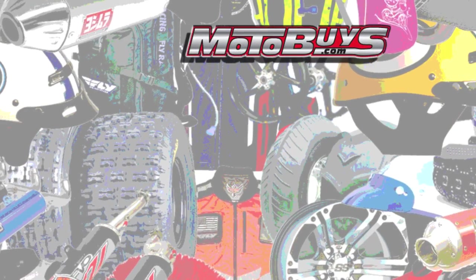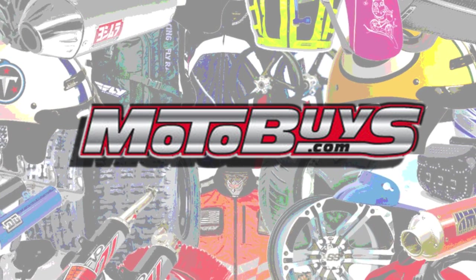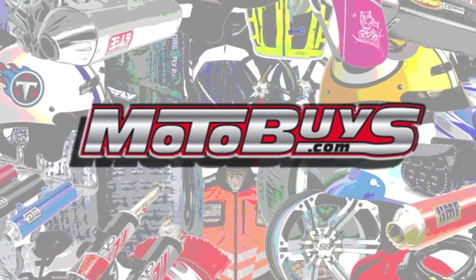Hey, thanks for visiting Motobuys.com, America's fastest growing online power sports dealership. We are a dedicated group of power sports professionals, and we want to offer you the best value, the best prices, and the best service anywhere online.